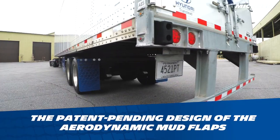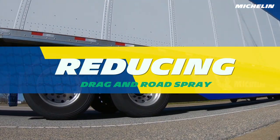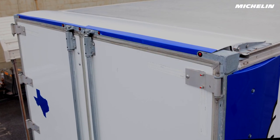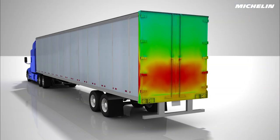The patent-pending design of the aerodynamic mud flaps works to reduce vehicle drag and road spray. The trailer end fairings' unique profile is designed to work with the trailer skirt and turn airflow around the back of the trailer, reducing drag even more.